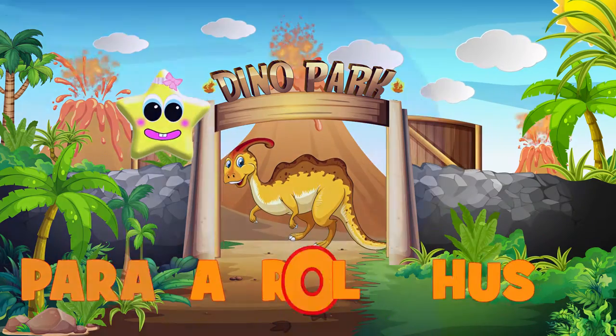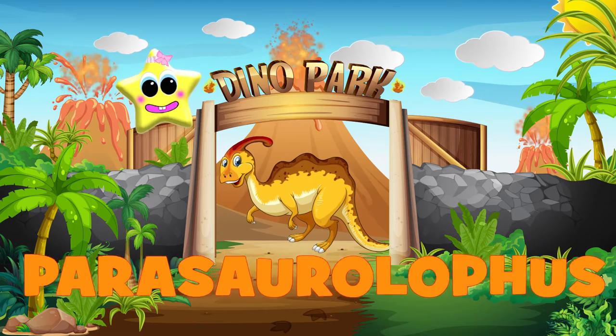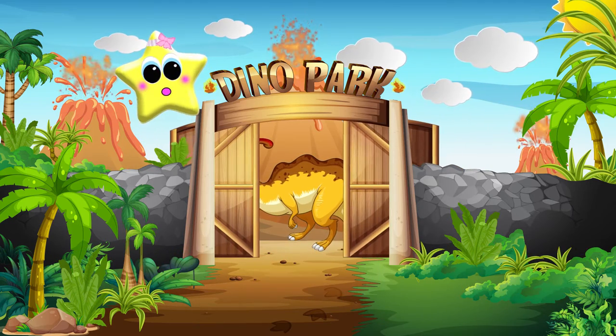Do you know what dinosaur has a long tube-like head? That's right, it's a Parasaurolophus.